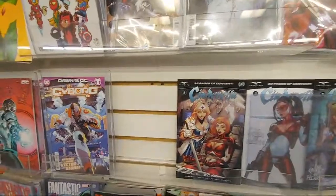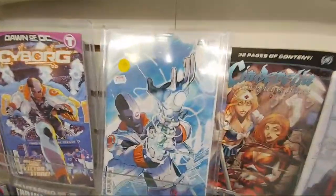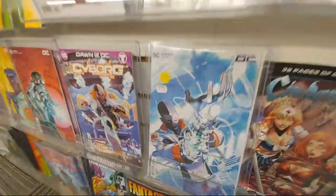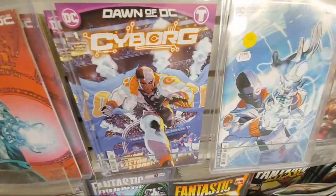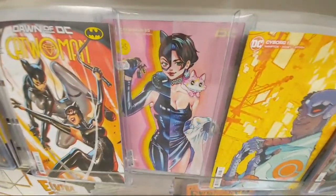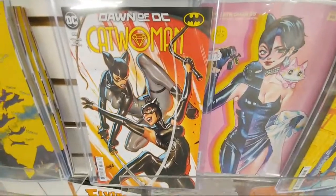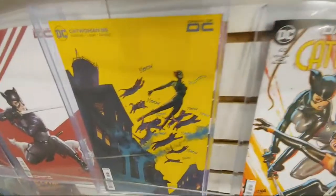Cyborg, Dawn of DC. There's a bunch of these Dawn of DC covers. Here's a one in twenty-five Nakayama Catwoman — it's right over here next to Cyborg. The new Cyborg this week. And then here's the new Catwoman — you have the one in twenty-five. There's the David Nakayama. He kills it. Oh, look at this cover. That's awesome.